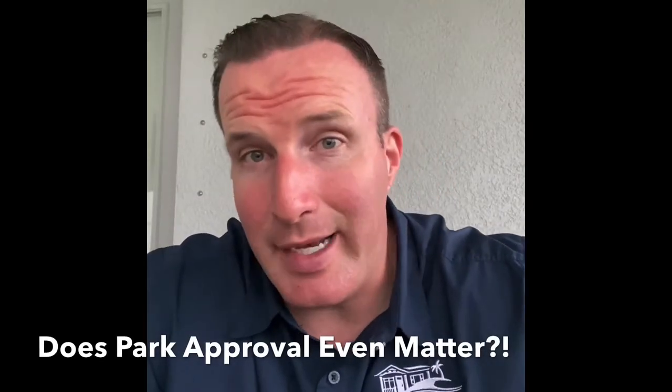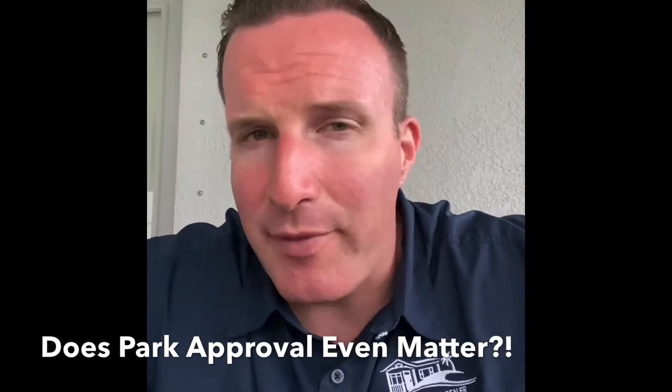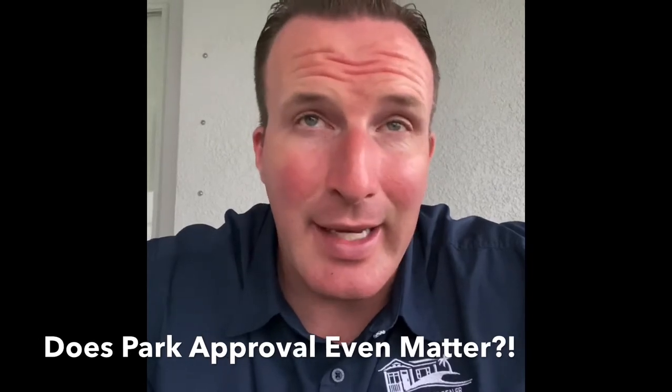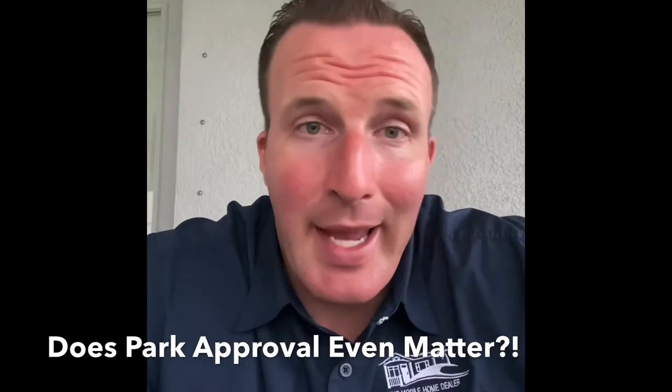So what is park approval? And does it even matter that this is done before buying a mobile home on leased land in Florida? Many times those who are not familiar with the buying process of a mobile home on leased land don't really realize that getting approved by the park is a part of the purchase process, which then begs the question: what really is park approval?